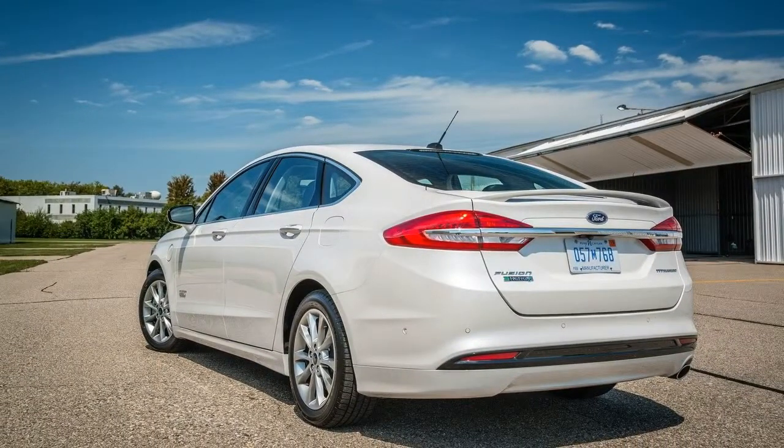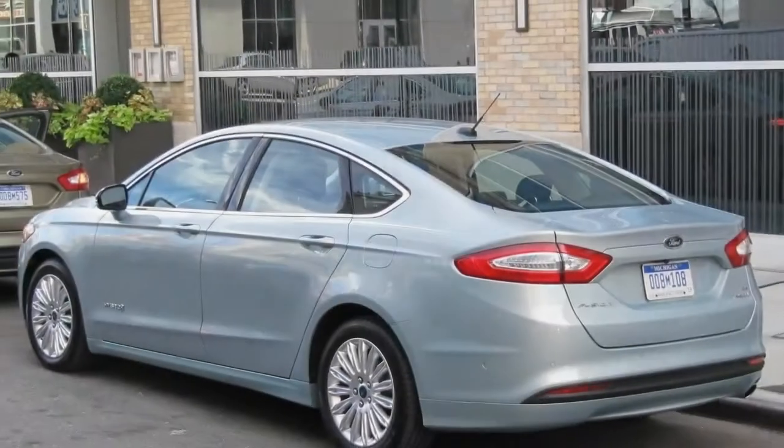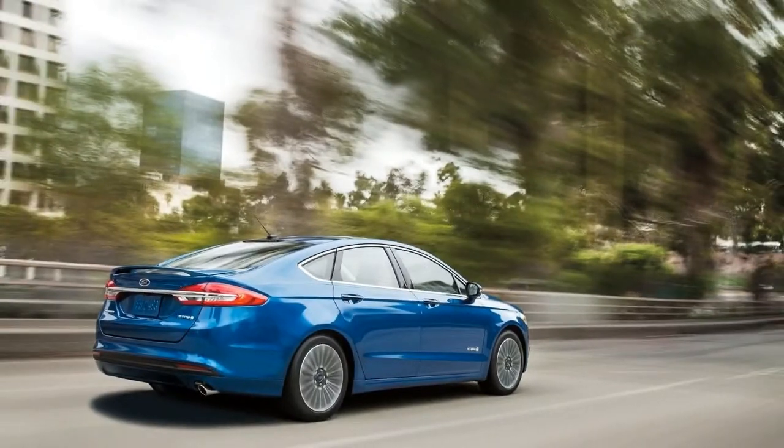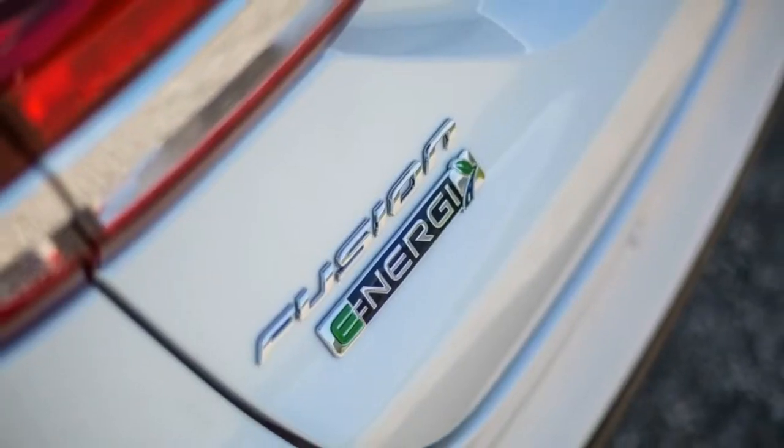The Hybrid Fusion has four trim levels: the base S, the mid-level SE, the premium Titanium, and the top-of-the-line Platinum. The plug-in Hybrid Fusion Energy comes in SE, Titanium, or Platinum trim levels.